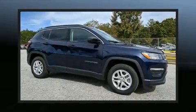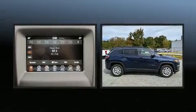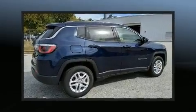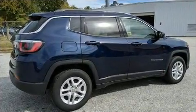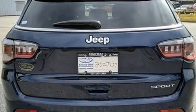You can expect a lot from the 2020 Jeep Compass. It features a front-wheel drive platform, an automatic transmission, and a 2.4 liter four-cylinder engine.